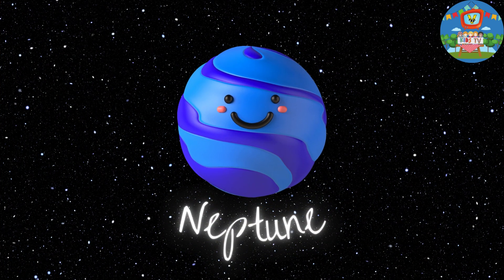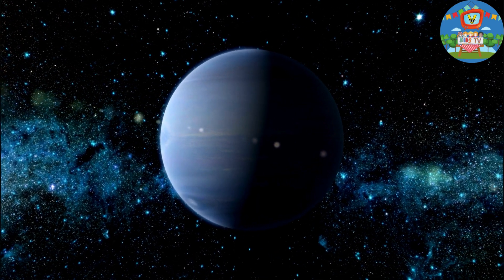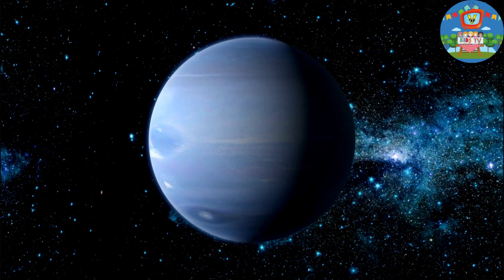Next, Neptune — it's the farthest planet from the sun and it's a deep blue beauty with the fastest winds. It's like the solar system's speedy racer.